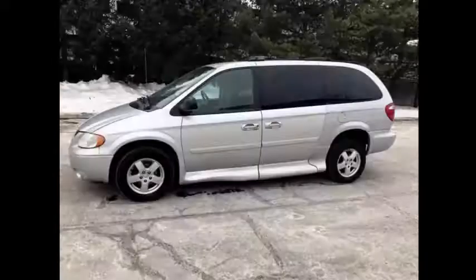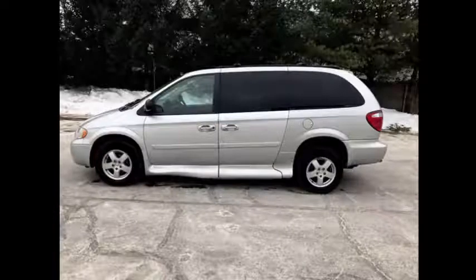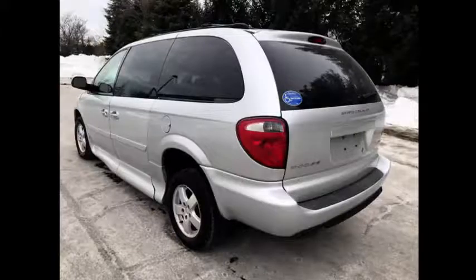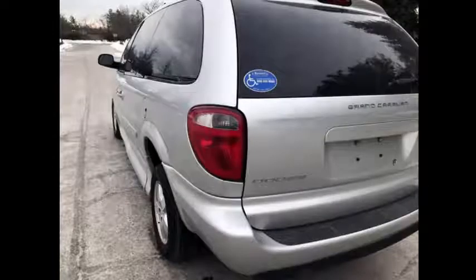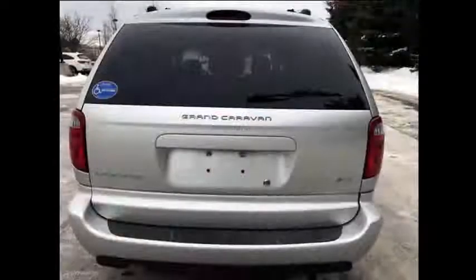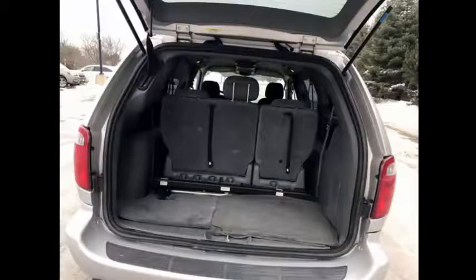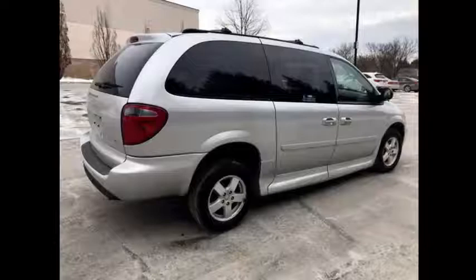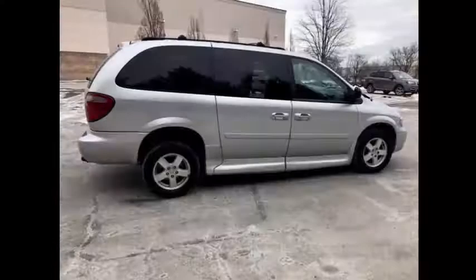The van has been just serviced and checked out. This handicap conversion features a lowered floor and power ramp that works from inside as well as remote from the outside. Every option works on this van. It is well built with many options and superior quality. This is for the person or family looking for the best wheelchair van Dodge has to offer.